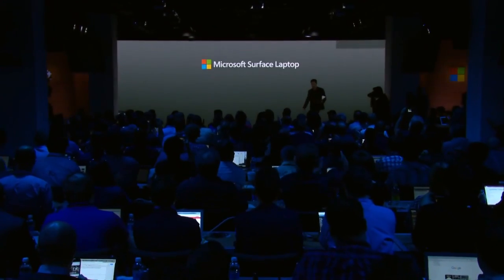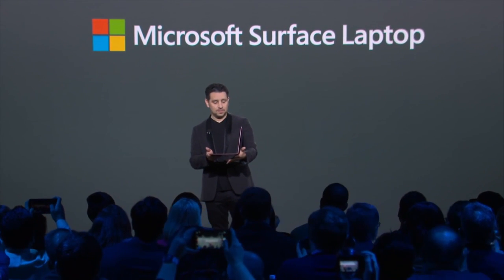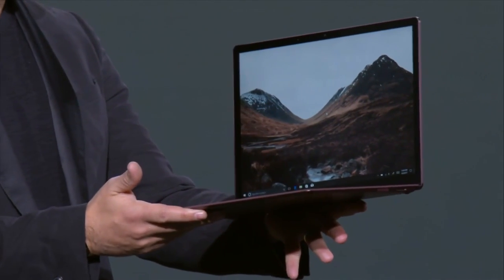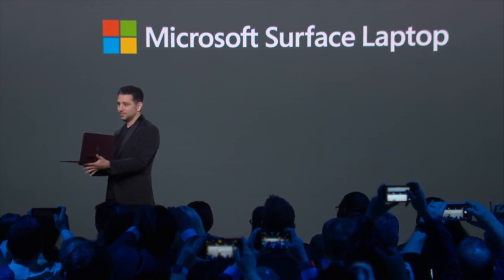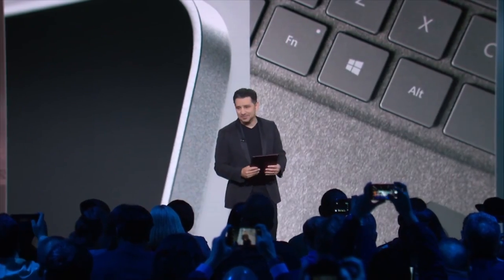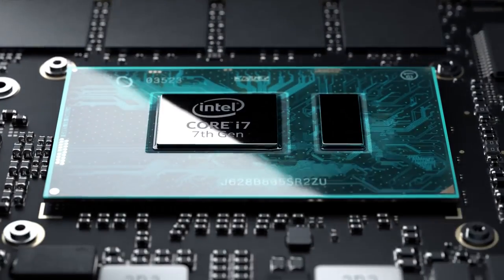Microsoft Vice President of Devices and responsible for all the Surface lineup, Panos Panay, said that this Surface will be aiming at students, who will be able to use it from freshman orientation to graduation. That is believable granted the specs, although there were several other laptops released with Windows 10S ranging from $189 to $299. That is a big leap to the Surface Laptop, so I guess Microsoft is after a more premium market with direct competitors the Apple MacBook Air and the latest MacBook.